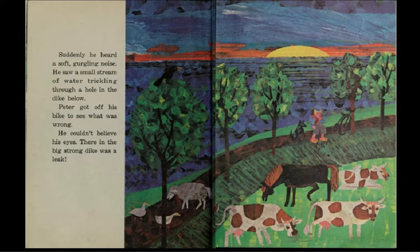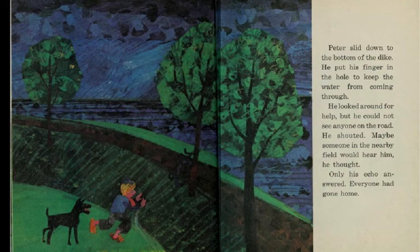Peter thought, it's lucky that the dykes are high and strong. Without these dykes, the land would be flooded and everything would be washed away. Suddenly, he heard a soft gurgling noise. He saw a small stream of water trickling through a hole in the dike below. Peter got off his bike to see what was wrong. He couldn't believe his eyes. There in the big, strong dike was a leak. Peter slid down to the bottom of the dike and put his finger in the hole to keep the water from coming through.